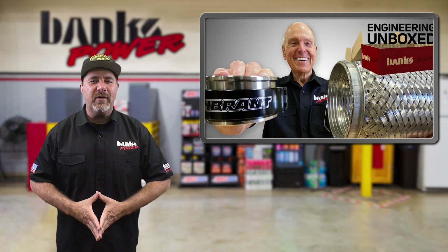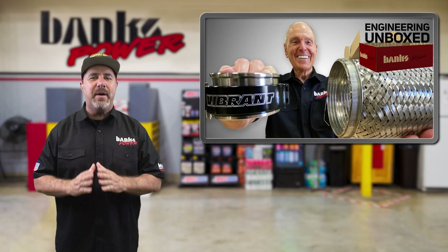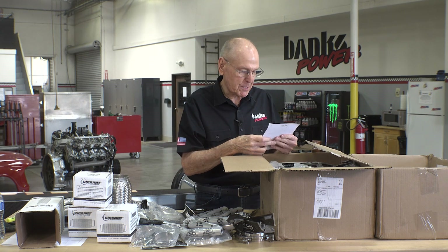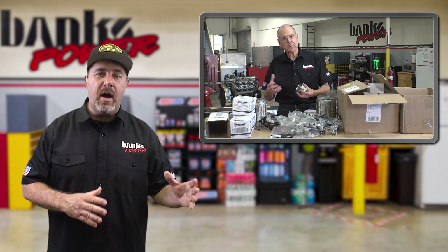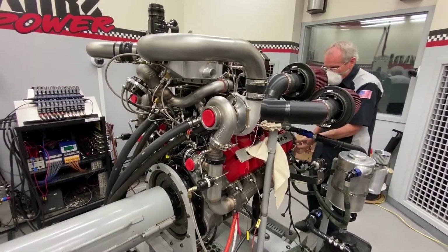In this week's Engineering Unboxed video, Gail opens up two huge boxes from our Canadian friends at Vibrant Performance. Vibrant designs and manufactures hundreds of highly precision products designed to make fabricators' lives much easier. They offer stainless steel flex couplings, HD quick disconnect clamps, hoses, silicone couplings, titanium tubing, AN fittings, exhaust system parts, and so much more.